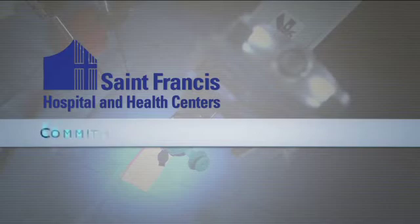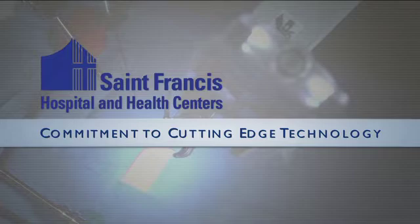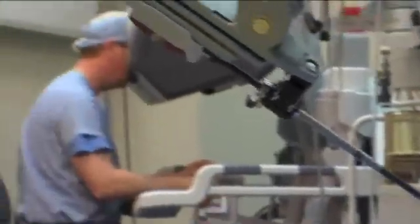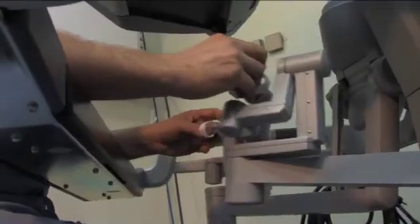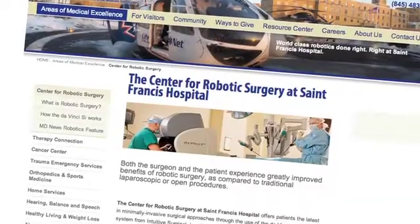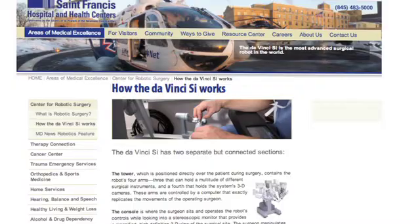St. Francis Hospital has a long-standing commitment to making cutting-edge technology available to its patient population. The Center for Robotic Surgery is a prime example of St. Francis' dedication to these advancements. St. Francis' esteemed surgical team uses the Da Vinci robotic surgery system to treat a variety of conditions for both women and men.